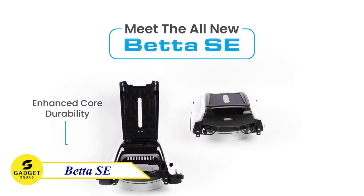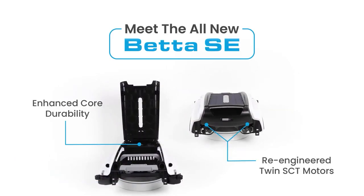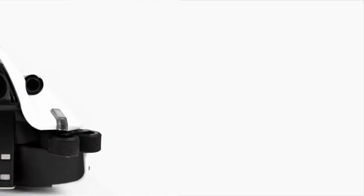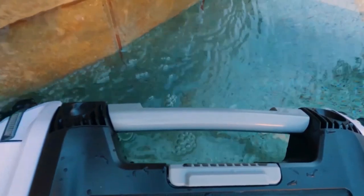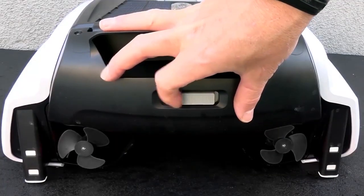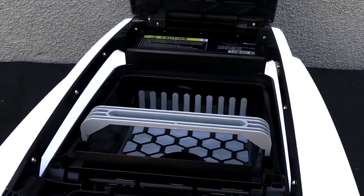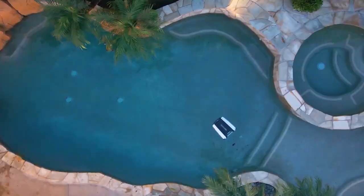Beta SE 2023, the ultimate solar-powered pool cleaner. This innovative device automatically and continuously cleans your pool's surface. With ultrasonic radar and water-depth bumper rods, it navigates obstacles to ensure a thorough clean. Its re-engineered twin-SCT motors provide reliability, responsiveness, and energy efficiency, perfect for both freshwater and saltwater pools.